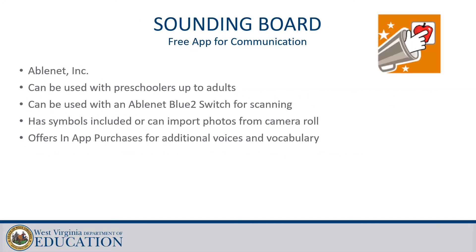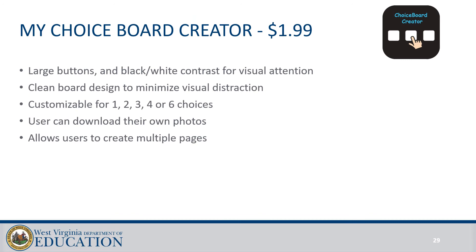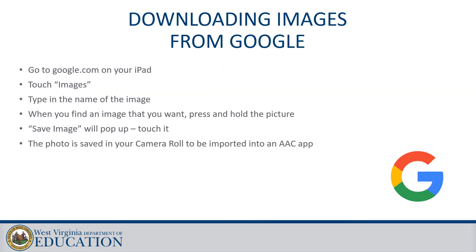Sounding Board is a free app for communication that is powerful. You can create your own choice boards, incorporate your own photos, and it also has symbols available. You could create choice boards for snacks, art activities, and they could also access it using the Bluetooth switch. It offers in-app purchases for additional voices and vocabulary, but you can record your own voices on it. My Choice Board Creator is great for choice making — it has large buttons, black-and-white contrast for visual attention, up to six choices, and you can download your own photos. Downloading images from Google is very easy to incorporate into your camera roll for use in both Sounding Board and Choice Board Creator.